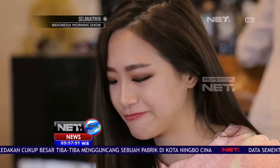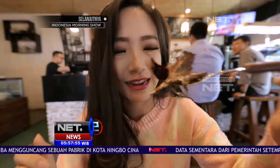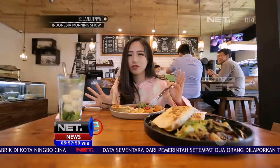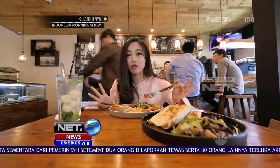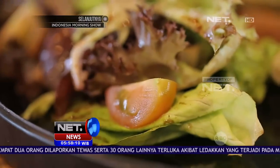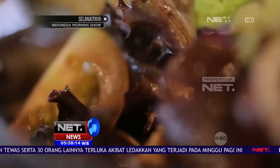Gak salah deh pilihan aku. Jadi saladnya itu rasanya agak sedikit asem ya, mungkin karena dari dressingnya. Dan juga dari sayur-sayurannya itu sangat segar banget. Jadi sangat cocok, dan juga bisa menyeimbangkan roti yang creamy tadi. Jadi menurut aku pas banget.